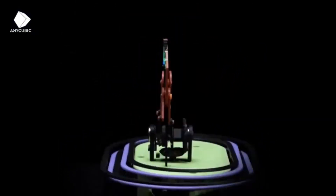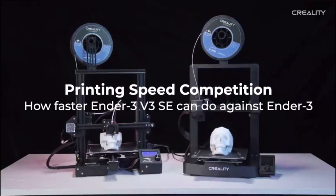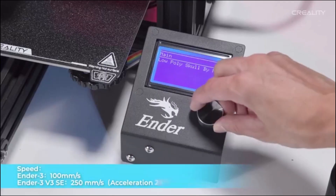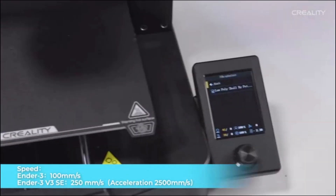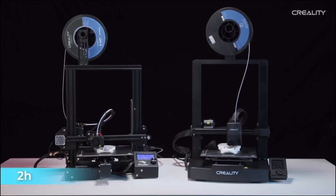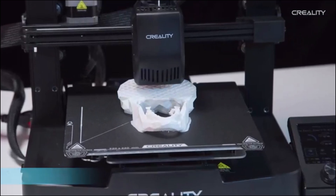To ensure optimal performance and versatility, consider features like automatic bed leveling and multiple nozzle options. After extensive research, we've curated a list of the top 5 3D printers that deliver exceptional detail and multi-material capabilities. Let's dive in and explore these cutting-edge machines.